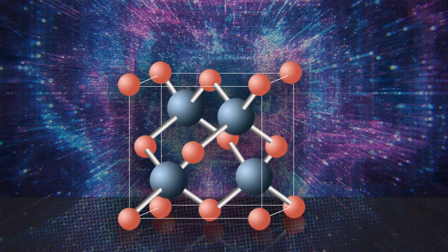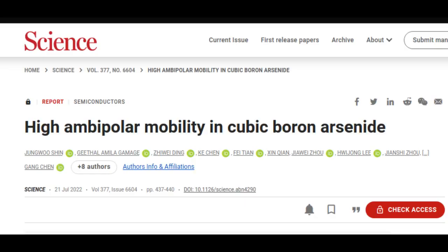While earlier predictions had theorized that the crystal could exhibit simultaneously high electron and hole mobility, one of two papers published in the journal Science shows that researchers were able to experimentally validate the high carrier mobility at room temperature, expanding its potential use in commercial applications.